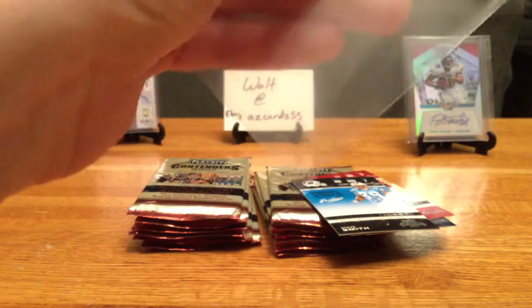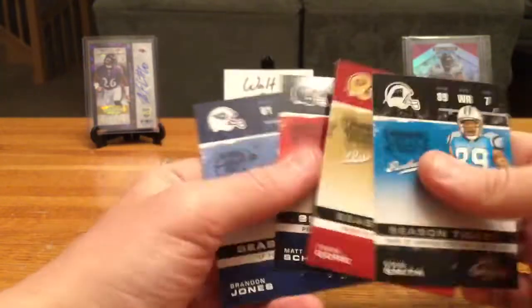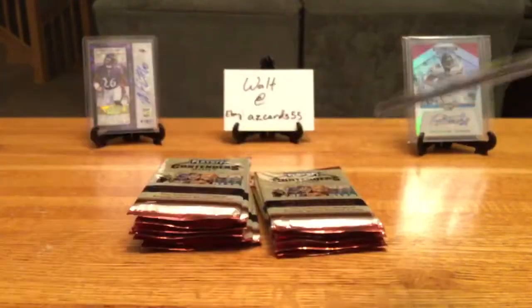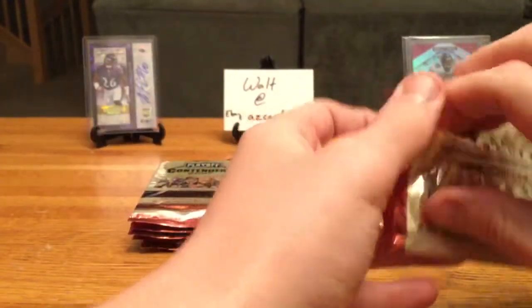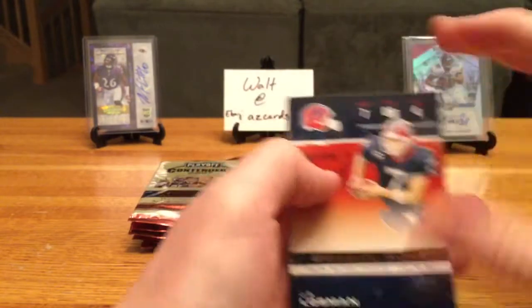So that is our second auto of the box. Chris Chambers, Josh Reed, Joey Porter, Julius Jones, Matt Hasselbeck. I'm not going to lie — when I pulled that Filani auto I saw the purple right away, got a little excited, and then saw the blue Titans jersey.